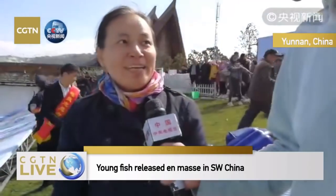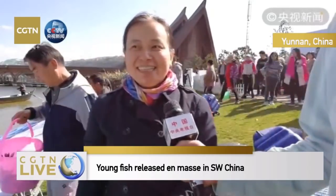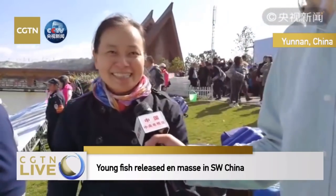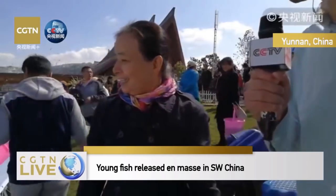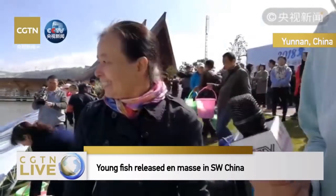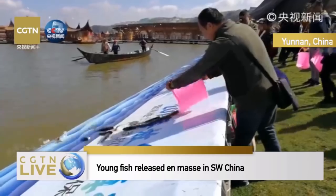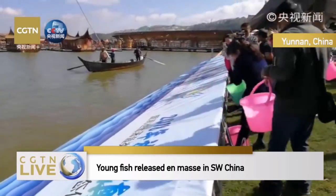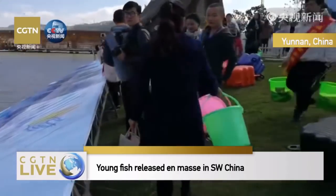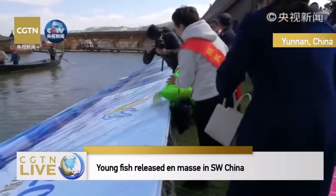Can you introduce why you participated in this activity? I came here on a work opportunity and I think this is a good activity. But I am kind of worried about the survival rate of the fish because in autumn, Dian Lake is open to the public for fishing. We can see that there are also sightseeing tourists, people on work errands, and local volunteers all releasing the fish back into the water.